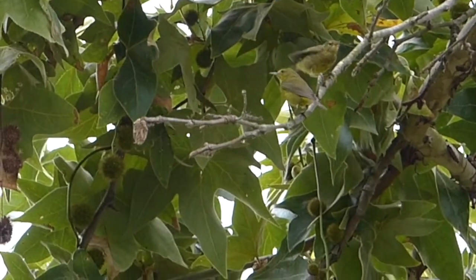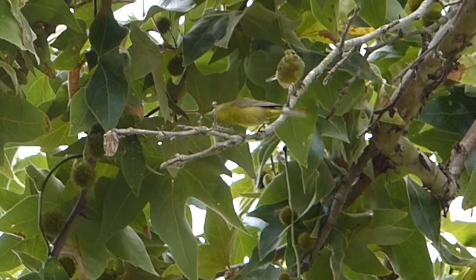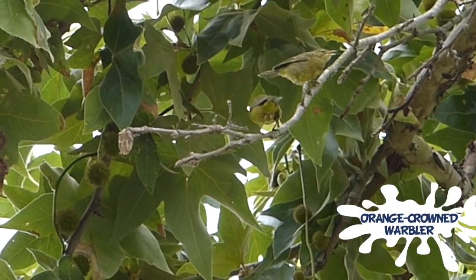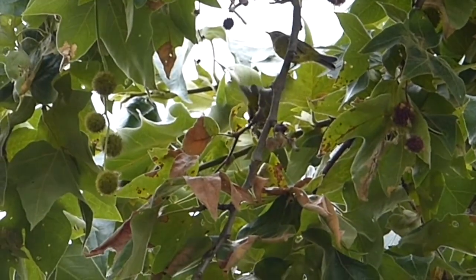Look up there in the branches of the sycamore. There are not one but two orange crowned warblers. While you rarely see the orange spot on their head, you will see them near rivers eating insects.